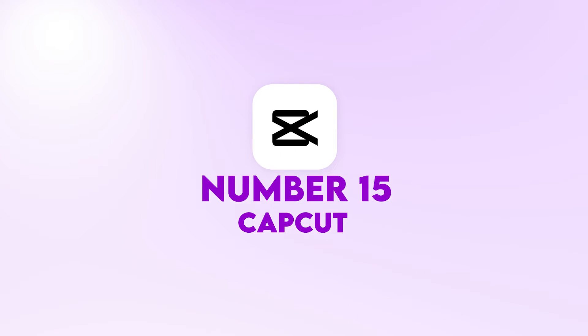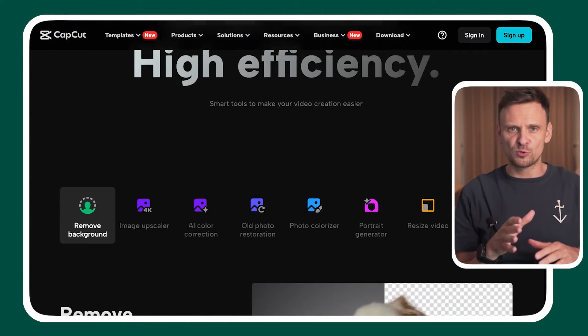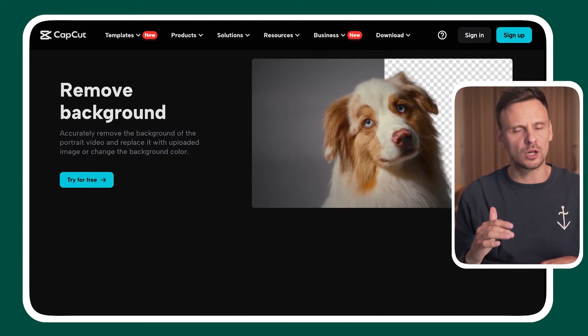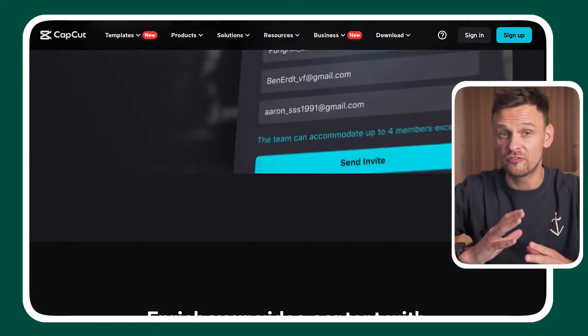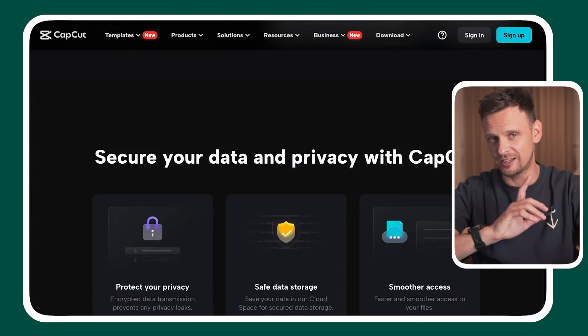Number fifteen is CapCut. When we talk about video editing, we have to mention CapCut, because it offers all the features you may need to create epic videos effortlessly. From noise reduction to automatic color correction, this tool simplifies the editing process and generates high-quality results. You can improve the video resolution, change the size, or the background of your video. CapCut basically gives you the tools to edit videos like a real pro.